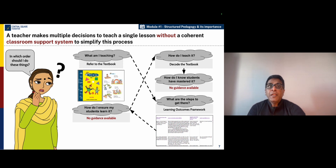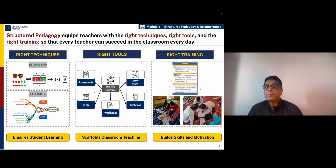How do we then support teachers to do their job better? And that is where structured pedagogy can really help. Structured pedagogy is an approach that equips teachers with the right tools, the right techniques, and the right training.